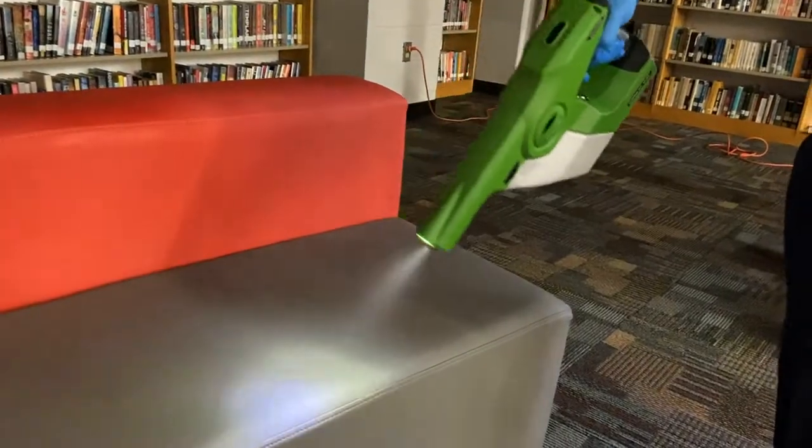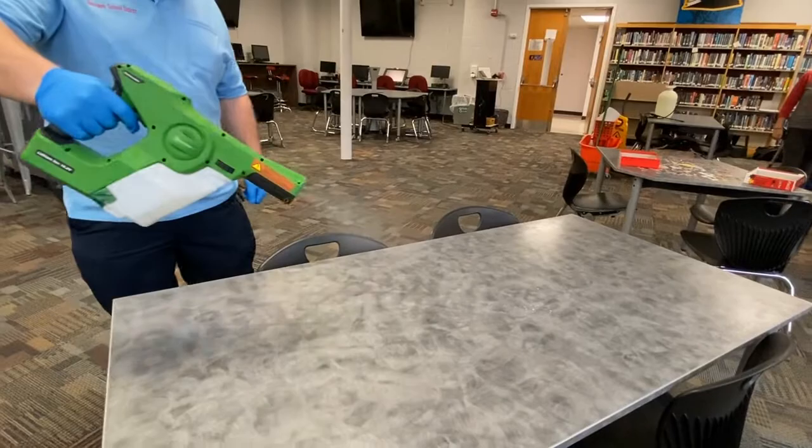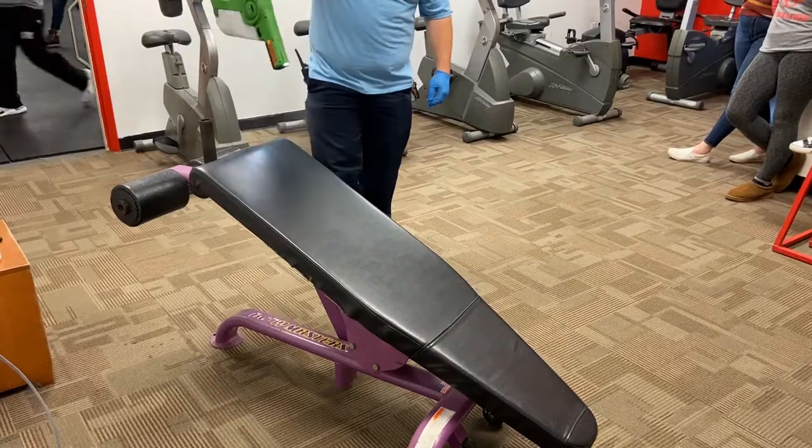The Victory electrostatic sprayer spreads a mist across all surfaces, and within 30 seconds, the day's germs disappear. We own three sprayers and we sanitize our classrooms, bathrooms, and weight room every night.